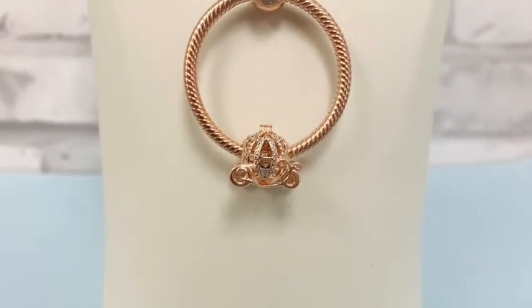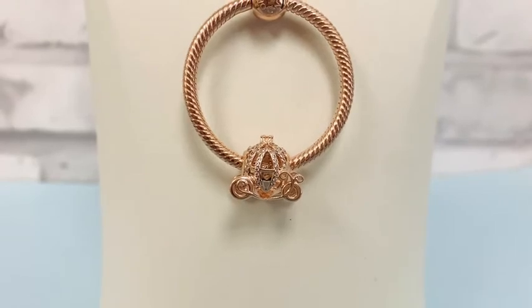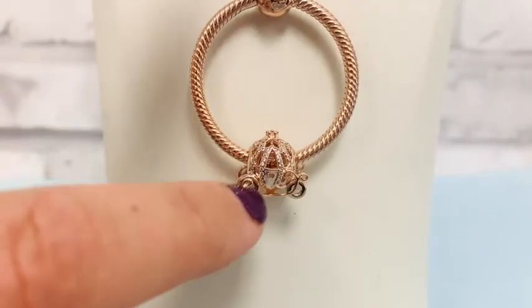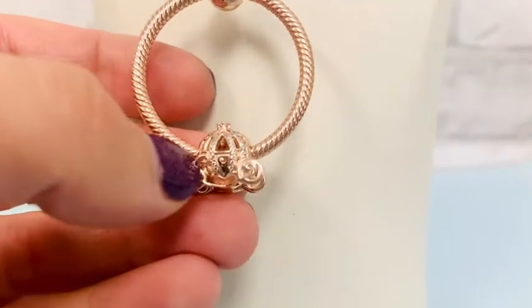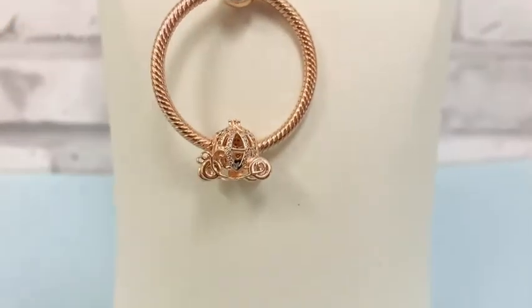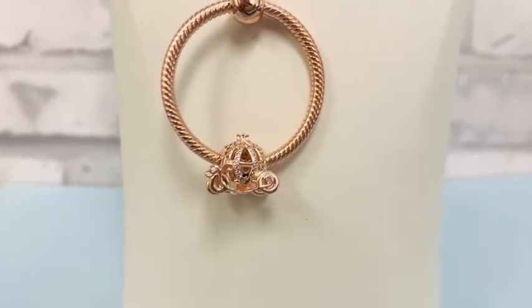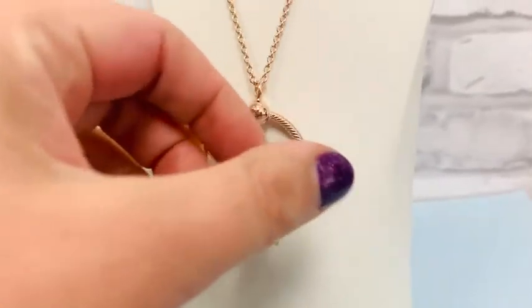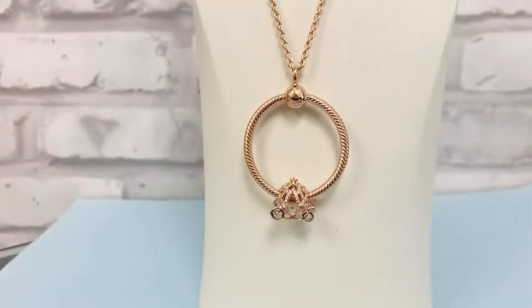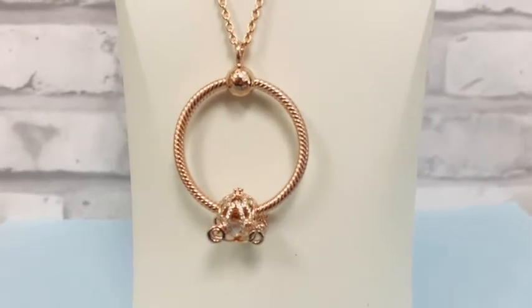If you can believe it, there are 80 brilliant cut CZs on this carriage — so gorgeous. You see all these little CZs here, and then on the other side as well. I have it on a rose O pendant here, because I think it's such a beautiful statement piece. You can obviously wear it on a bracelet too, but it really stands out on that rose O pendant.